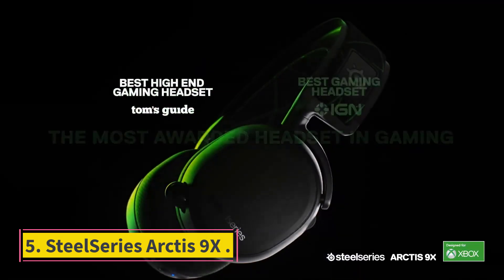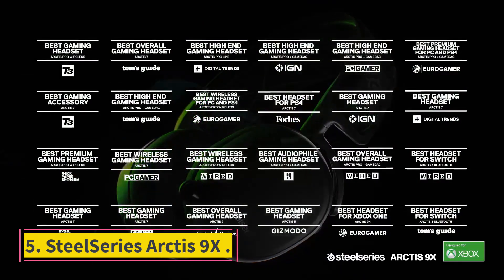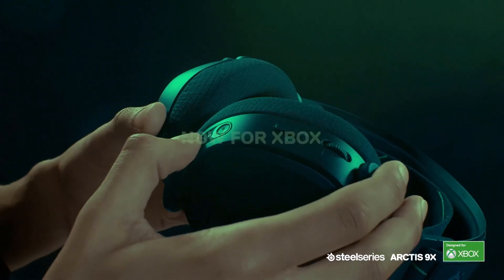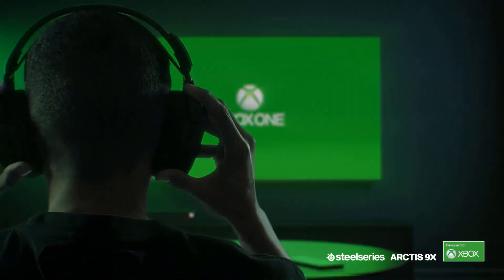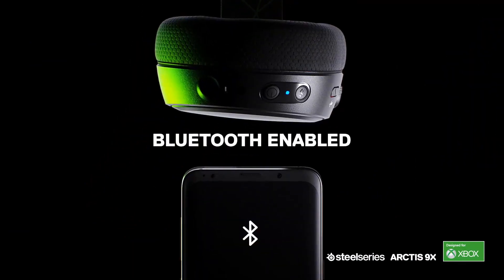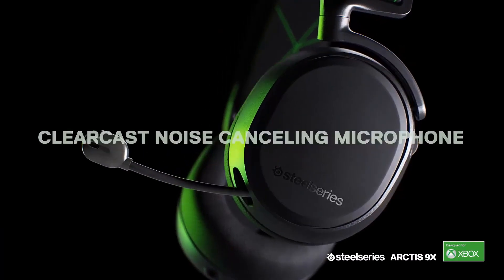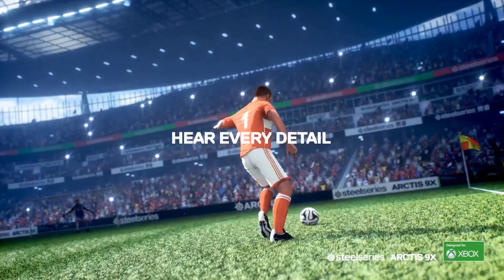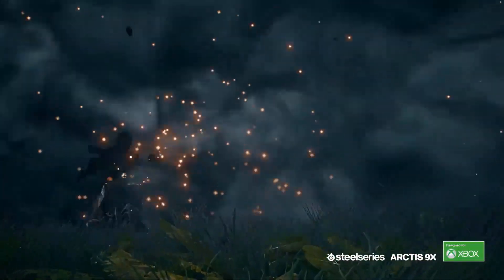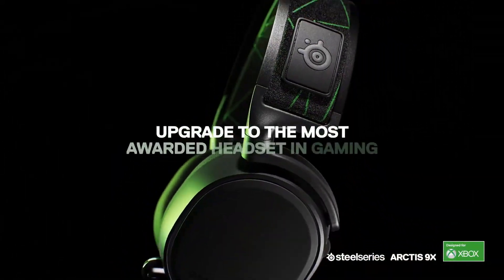Number 5: SteelSeries Arctis 9X. This headset is a great choice if you want exceptional surround sound and mic quality. A new entry into the Xbox One gaming headset world, the SteelSeries Arctis 9X doesn't leave a lot to be desired. It features a stellar noise-canceling microphone along with amazing surround sound. Plus, the design looks sleek and feels super comfortable for extended play sessions.